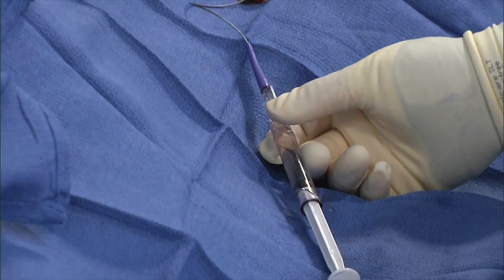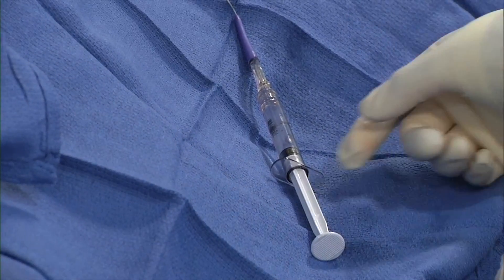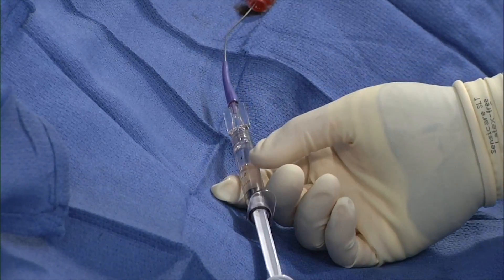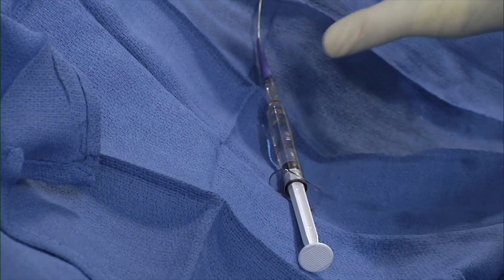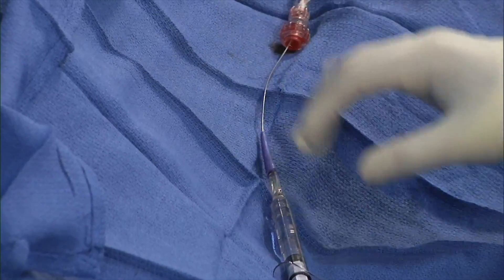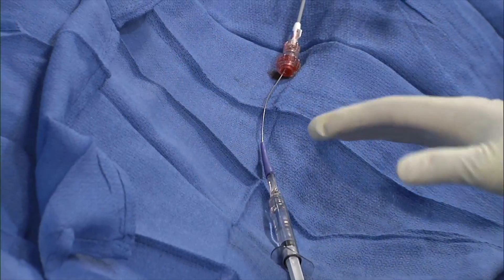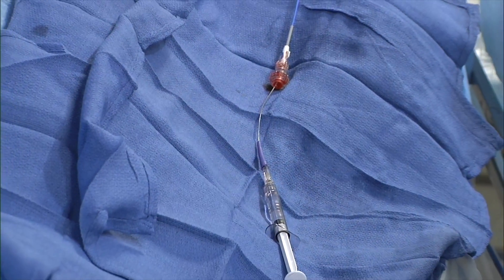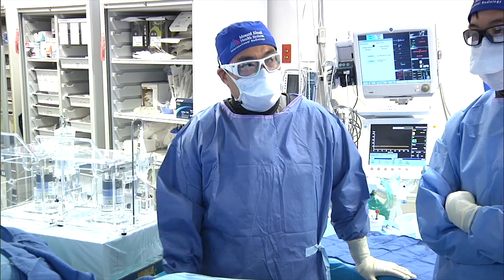We're using a Direction 021 microcatheter, which is 2.4 French at the distal tip. This gives us additional length — it's 155 centimeters. Length in this six foot two patient was not a problem, and we had room to spare both with the base catheter and the microcatheter.